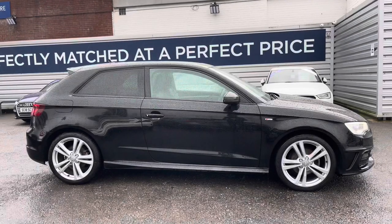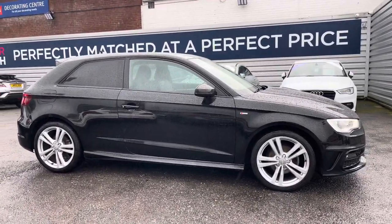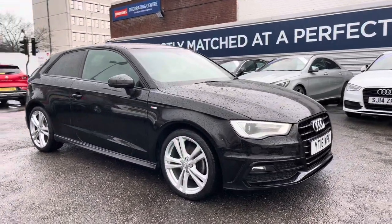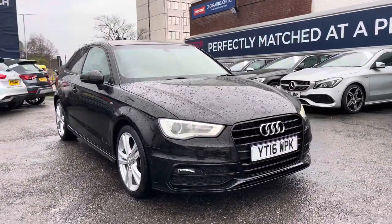Hi, my name is Daniel here at Motormatch Stockport, and I'm going to be taking you around this approved used vehicle. Here we have this fantastic Audi A3 1.4 TFSI Cylinder On Demand S-Line 3-door.